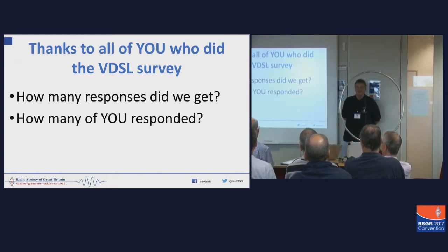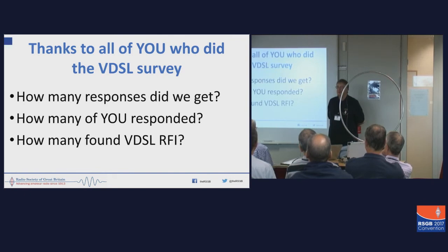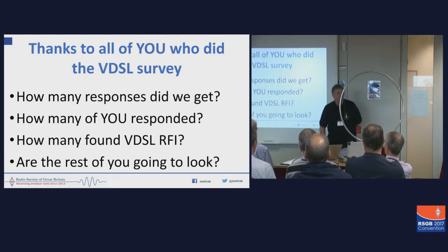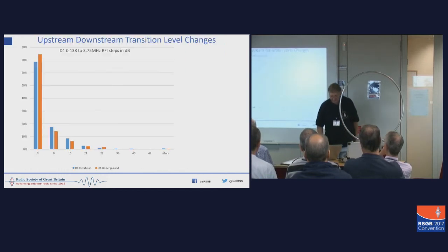How many of you responded? How many of you who responded thought you had VDSL RFI after you'd looked? A number of people found it. For you guys, we've left the survey open because although we now have over 1,000 full sets of data, the more the merrier — the more evidence we can get. I think that was successful.